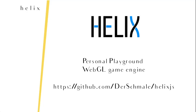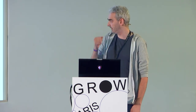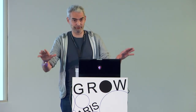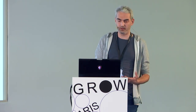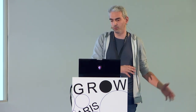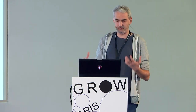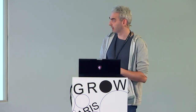Helix is just a personal playground WebGL game engine — it's a 3D engine, but it's built sort of like a game engine. It's open source using the MIT license; you can grab it from GitHub at Desmaile/Helix.js. I have to point out: I just write it for me, not for you. If you want to use it, that's fine, but it's really just something I like to play around with. People can check it out, learn from it, port it to Three.js or whatever you want. It's a physically-based rendering-type engine that supports global illumination using spherical harmonics and all that.